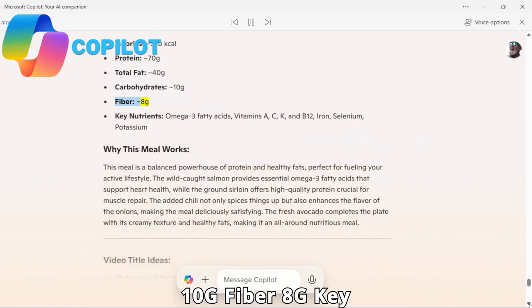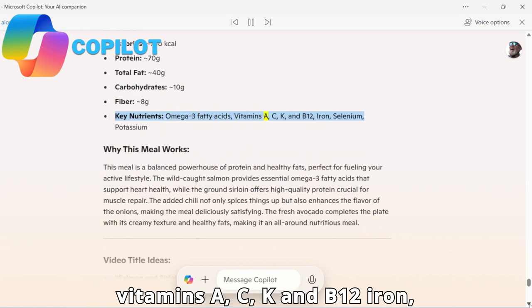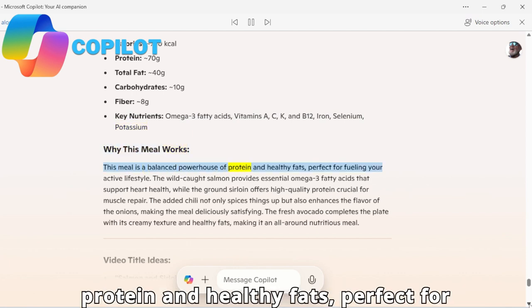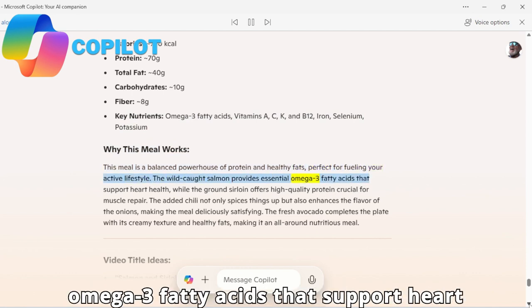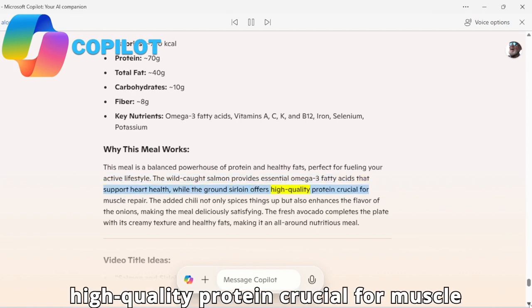Key nutrients: omega-3 fatty acids, vitamins A, C, K, and B12, iron, selenium, and potassium. Why this meal works: this meal is a balanced powerhouse of protein and healthy fats, perfect for fueling an active lifestyle. The wild-caught salmon provides essential omega-3 fatty acids that support heart health, while the ground sirloin offers high-quality protein crucial for muscle repair.